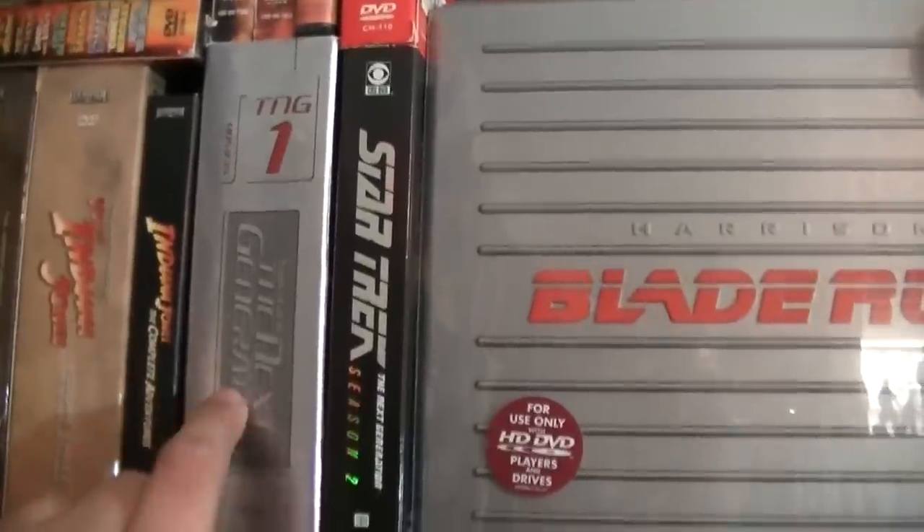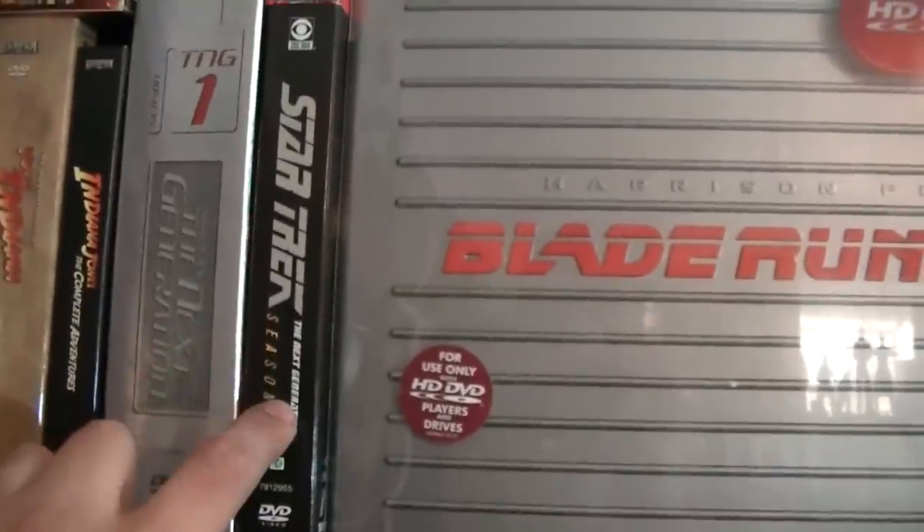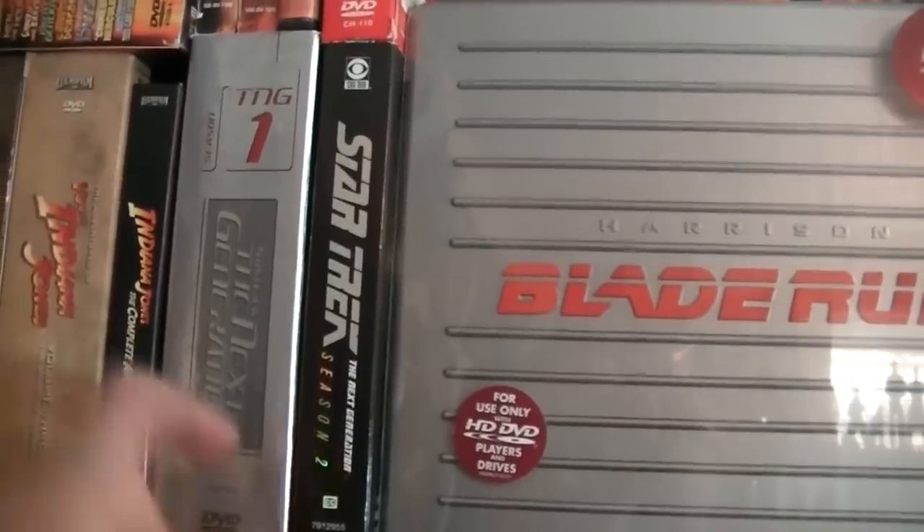Star Trek: The Next Generation, the first season and the second season. Hopefully sometime soon I'll get the rest of the series.